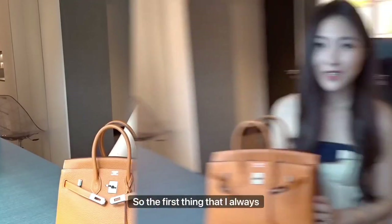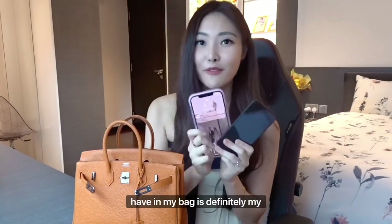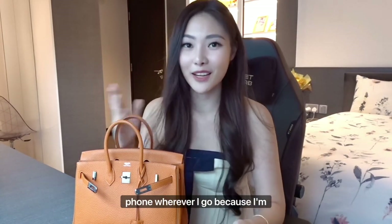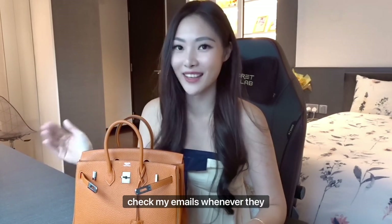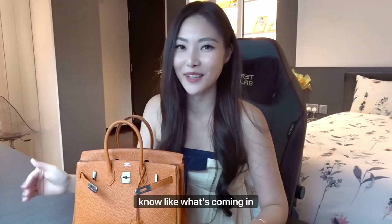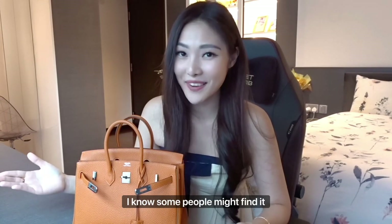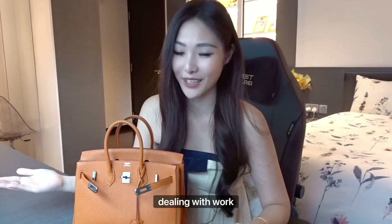So yeah, let's get started. The first thing that I always have in my bag is definitely my phone as well as my work phone. I usually try to carry my work phone wherever I go because I'm the type of person that likes to check my emails whenever they come in, even though I might be answering them later on. I just like to know what's coming in because I don't want any surprises. I know some people might find that a little bit unhealthy but it's just my personal way of dealing with work.